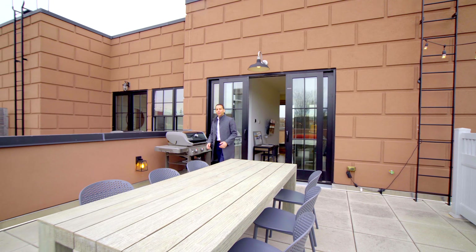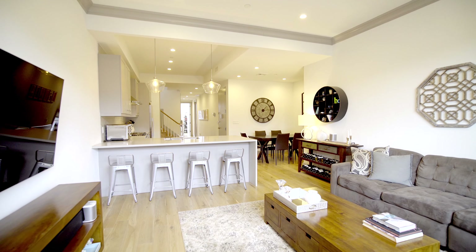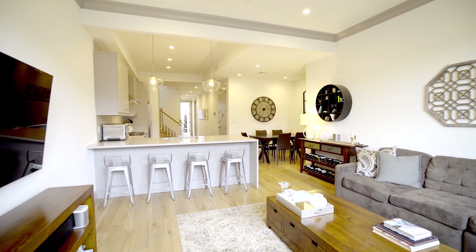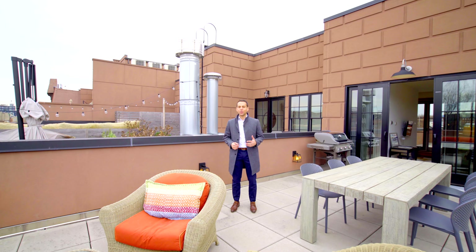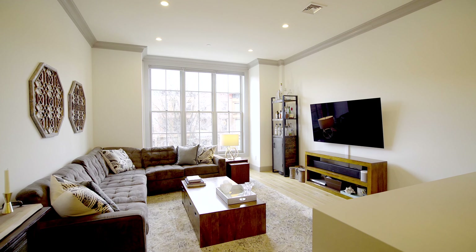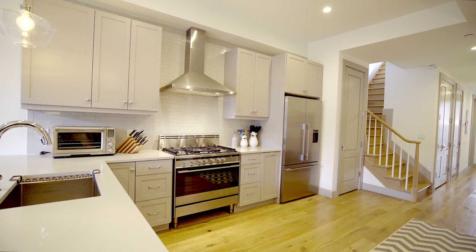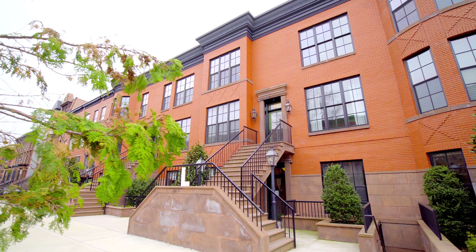Hi, I'm Ari Harkov with the Harkov Lewis team at Brown Harris Stevens and we're here today to tour Residence 3B at 84 Lefferts Place. Lefferts Place Mews in the heart of Clinton Hill offers these beautiful homes that blend classic design and modern appliances and finishes on a gorgeous tree-lined residential street.